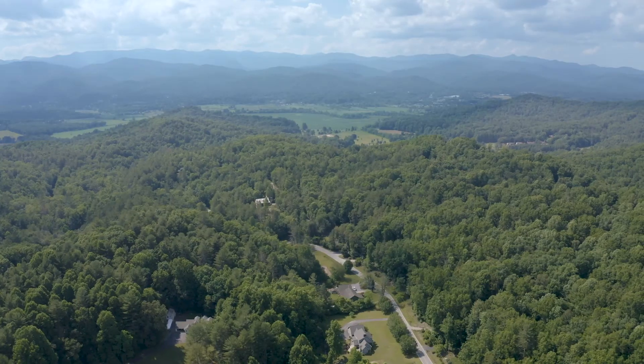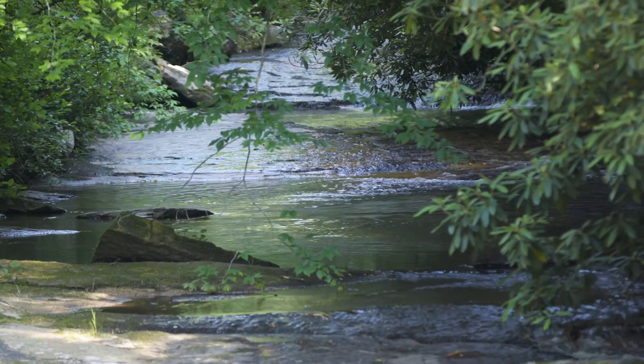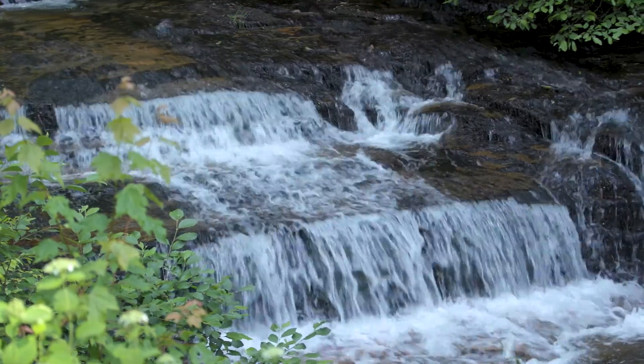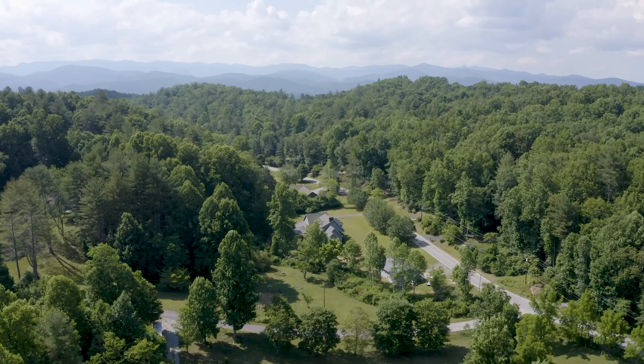If you want to live in the forest but still be close to town, you would love Williamson Creek. Named for the flowing stream that follows Williamson Creek Road, this gentle mountain valley is a mix of small farms and mountain homes just minutes from Brevard.